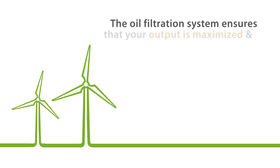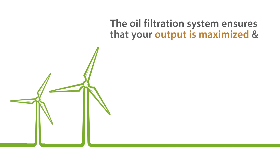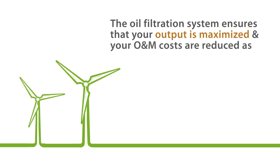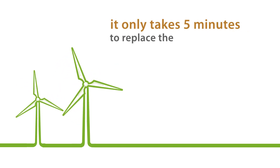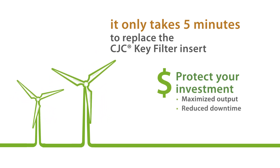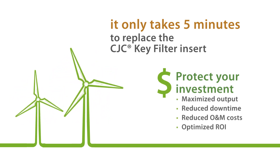The filtration system ensures that your output is maximized and O&M costs significantly reduced, ensuring an optimal return on your investment. You avoid time-consuming and costly downtime and get the benefit of maximum life from your oil.